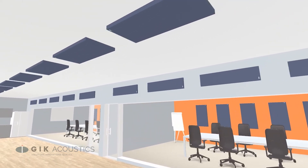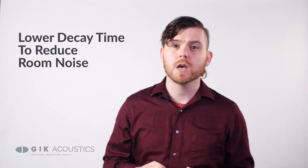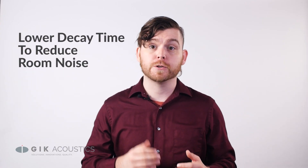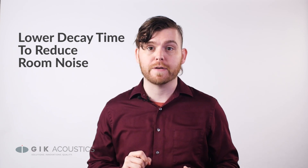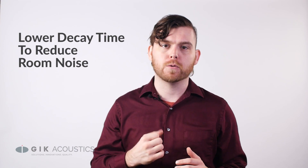Coverage, or the total surface area of all of your panels relative to your room size, is going to be the biggest determinant in your performance. So making sure there are enough panels for your space is going to be the most important factor. If we can be strategic in how we place them, we can get an even better performance.